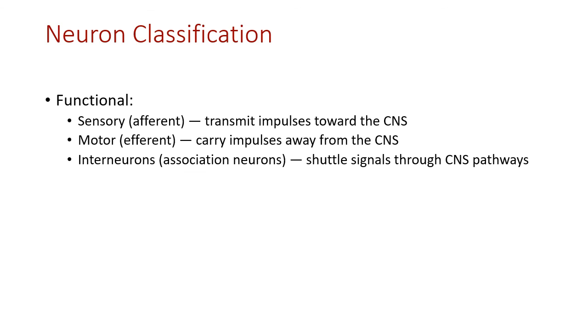Neurons can also be classified by function. Sensory (afferent) neurons carry information back toward the CNS. Motor (efferent) neurons send impulses away from the CNS out to skeletal muscle, cardiac muscle, smooth muscle, and glands. Interneurons are the go-between: sensory information comes in, interneurons process it, and then send that information to motor neurons, which deliver it to the effector organs.